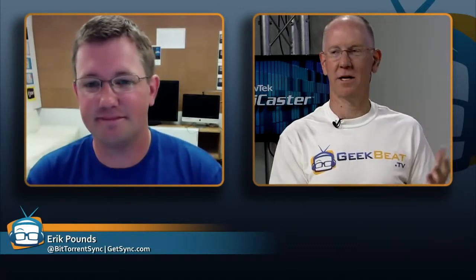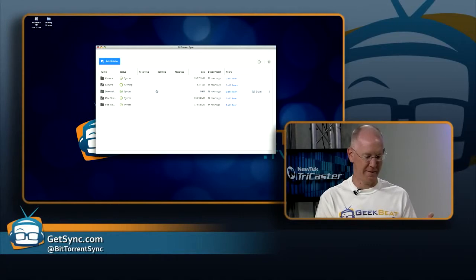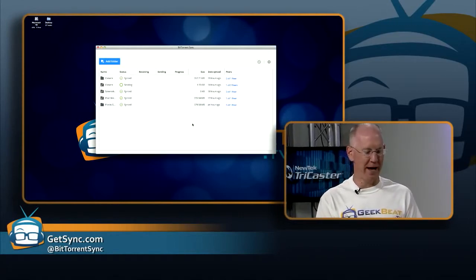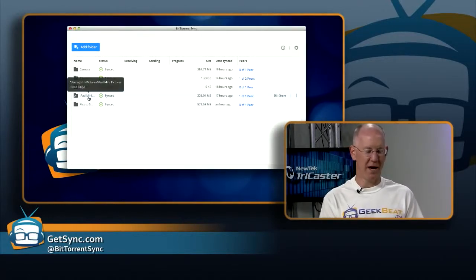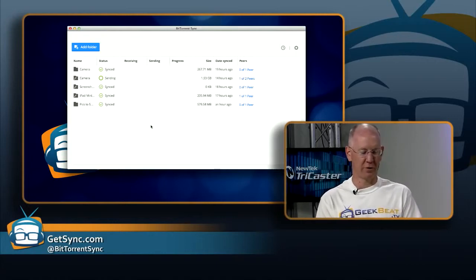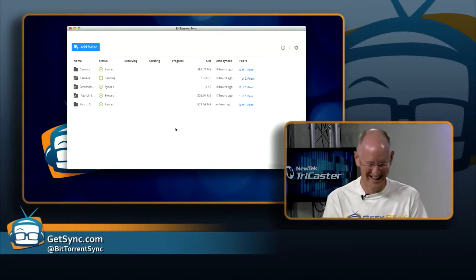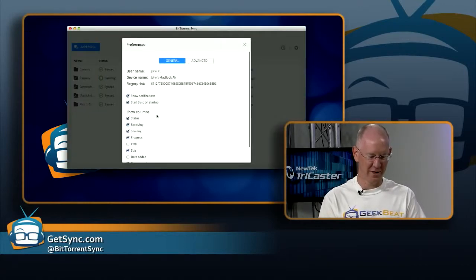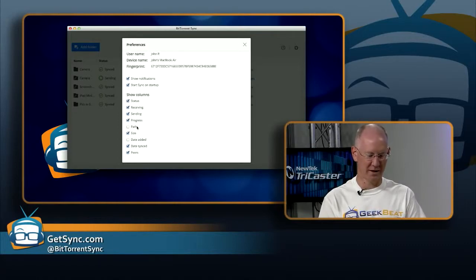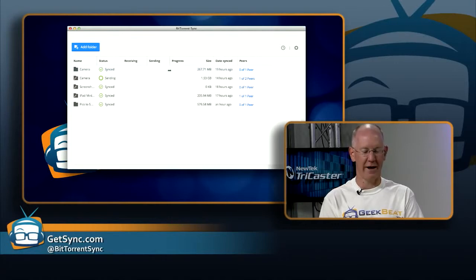I've got BitTorrent Sync running on my MacBook Air, so you can probably see this interface. This is the new version of the app, and I've got five different things being synced here — directories on my iPad mini, my Android phone, et cetera. Maybe we can walk people through how simple some of this is. Since you're a true geek, I see you've already customized the interface. In the preferences, you can go down and it says Show Columns and you can just start checking boxes. I like this because the basic mode didn't show sending, receiving, and progress, so I didn't know if things were happening. When I turn that on, these columns light up with information.